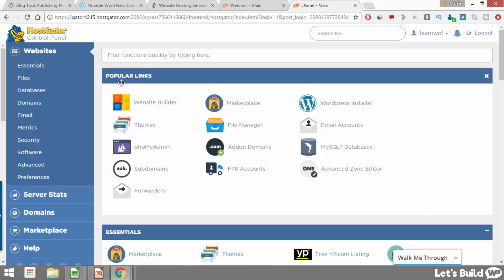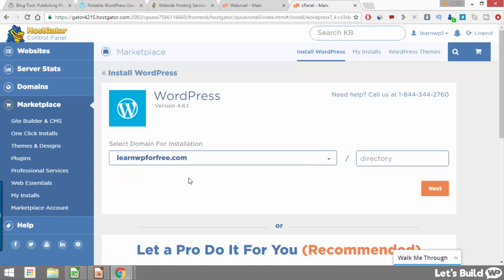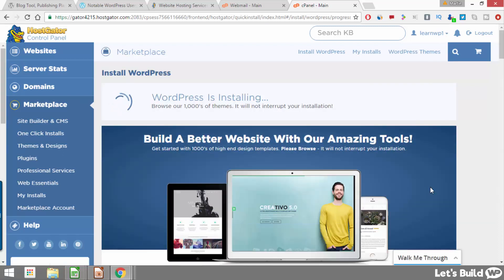To install WordPress we just need to click where it says WordPress installer. Then using the drop down choose our domain name and leave the box to the right blank. Click next and here we enter some information for our site: where it says blog title, enter the title of our website or blog. Admin user is the username we'll use for logging into WordPress. Then enter your first name, last name, and the email address you'd like associated with your new website. Once finished, check the box beside where it says we accept the terms of service, make sure the other box is left checked as well, then click install now and WordPress will be installed within a couple of seconds.